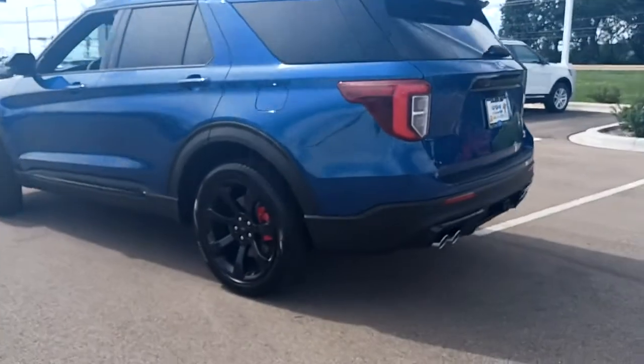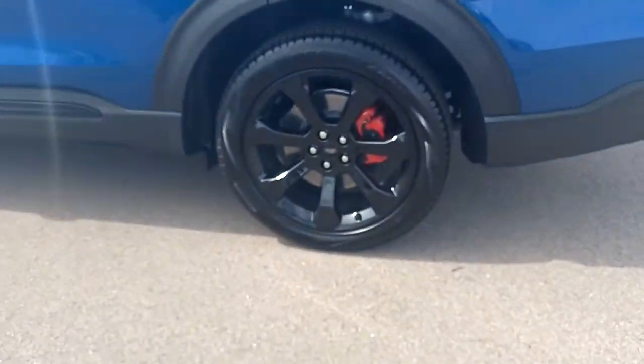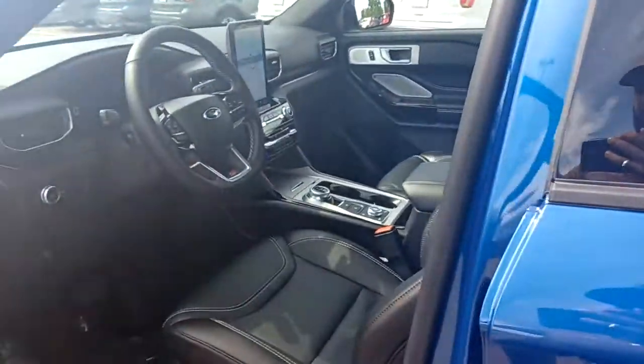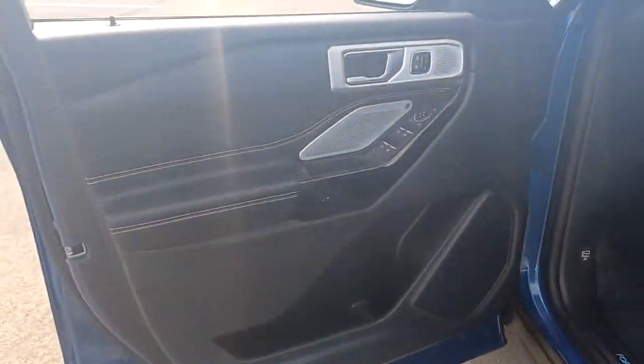These are just some of the great options this vehicle comes with: sun/moonroof, keyless entry, V6 cylinder engine, power liftgate, lane keeping assist, remote engine start, cooled front seats, power passenger seat, keyless start, and satellite radio.